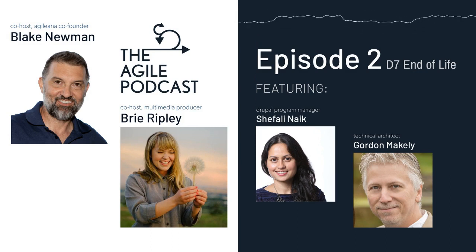I want to introduce you to Gordon. He works for Agilina and is a certified Drupal Grandmaster — in fact, he's a double Grandmaster. There are only about 35 people on the planet who hold dual Grandmasters. It's a big deal.